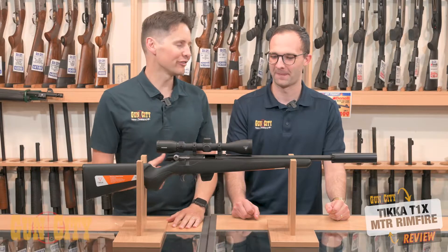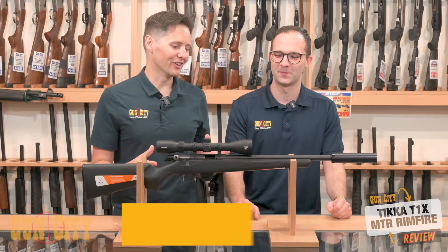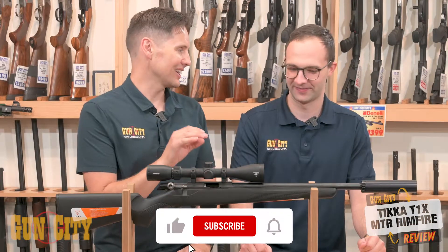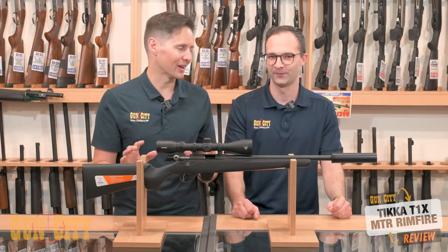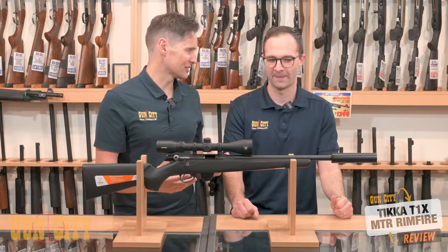Hey and welcome back to Gun City. I'm Ferg, this is Caleb and this is a Tikka T1X MTR. We're refilming this video not because the old one was bad but because Caleb has used and owned one of these, got some great groupings out of it, and we want to let you know what it's like to shoot this little rifle. It's extremely popular, loaded with great features — a bolt-action rimfire in .22LR and .17 HMR. Let's get straight into it.